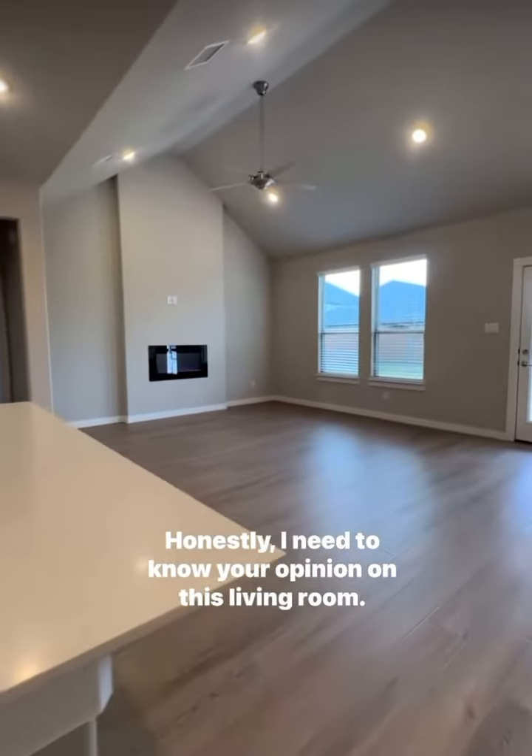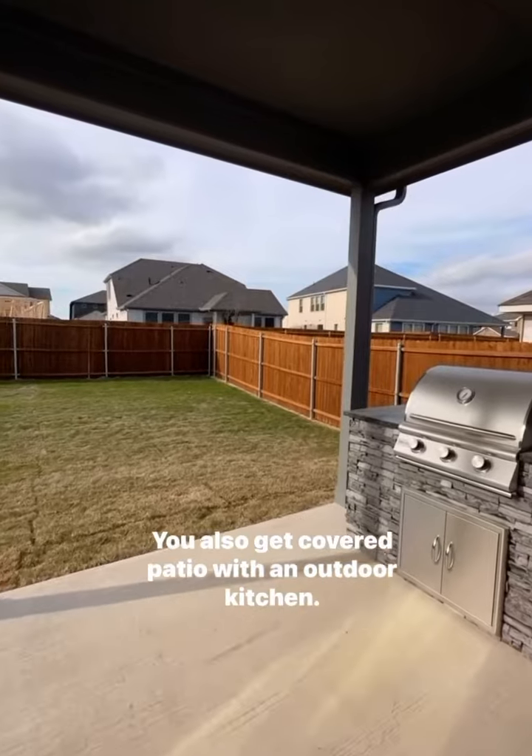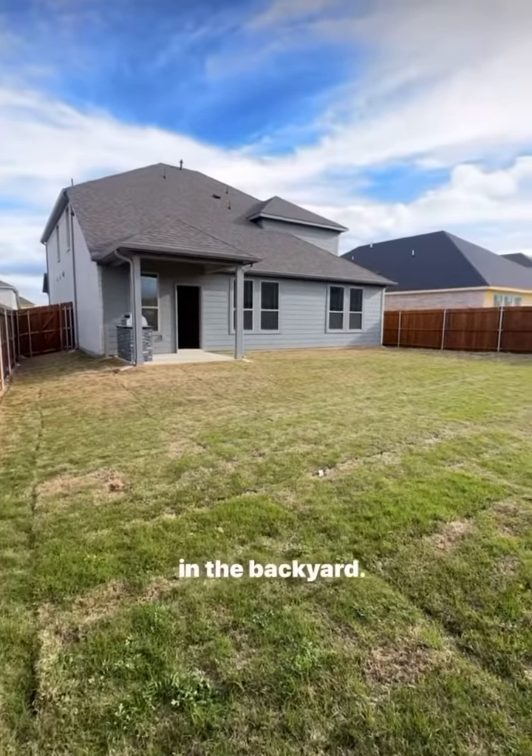Honestly, I need to know your opinion on this living room. But hold up, we're not done yet. You also get a covered patio with an outdoor kitchen. Our summers are hot in Texas, so you can definitely fit a pool in the backyard.